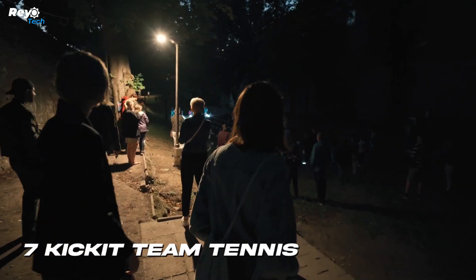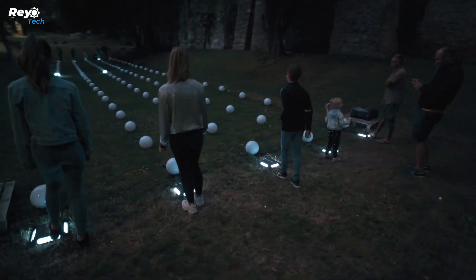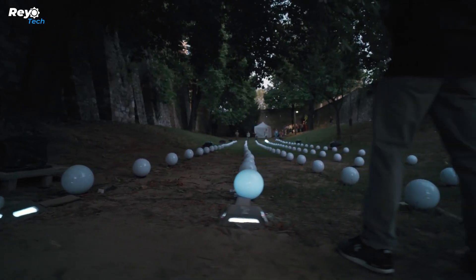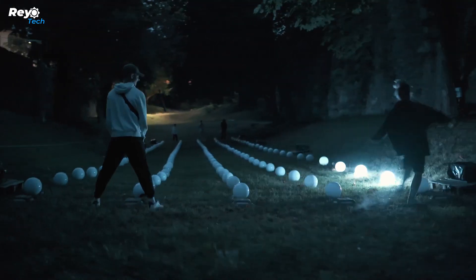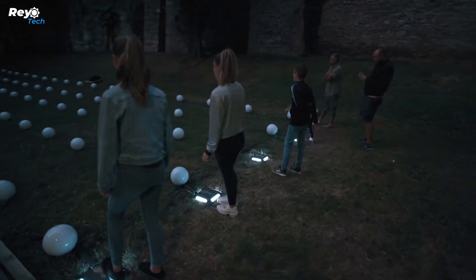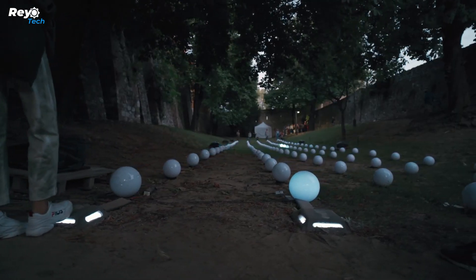Number 7: Kick It Team Tennis. Kick It Team Tennis offers a novel approach to enjoy a beloved game. This is not your usual tennis match — it is an interactive light art game for up to 10 participants divided into two teams. Imagine a gigantic pawn game where you control the action with your body motions rather than paddles and a light ball. This concept originated at the Z Light Festival in Hungary and has become a popular choice for events.